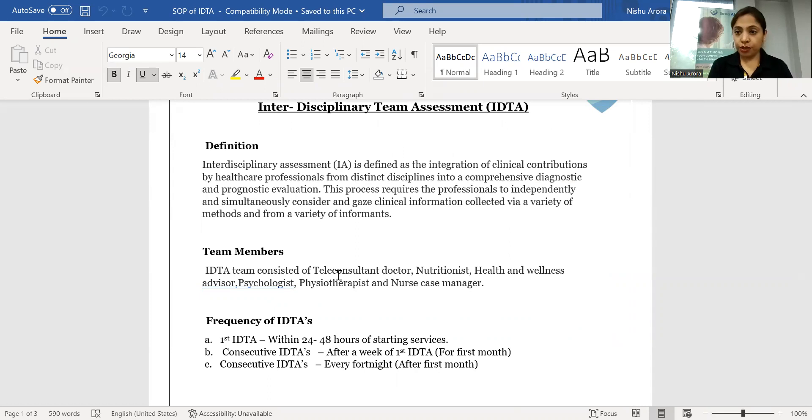After onboarding a patient for home care services, we conduct this IDTA. We have an interdisciplinary team consisting of a teleconsultant doctor, nutritionist, health and wellness advisor, psychologist, physiotherapist, and the nurse case manager.